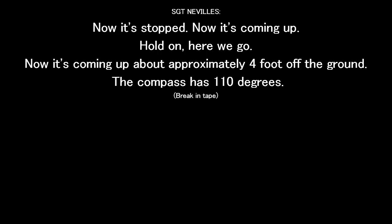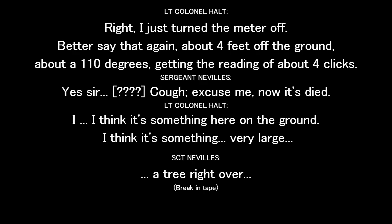It's coming to the center from 110 degrees. I just turned the meter off. About four feet off the ground, about 110 degrees, getting a reading of about four clicks. Yes, sir. It's hitting. No, it's dying. I think it's something other than the ground — something that's out of the tree.